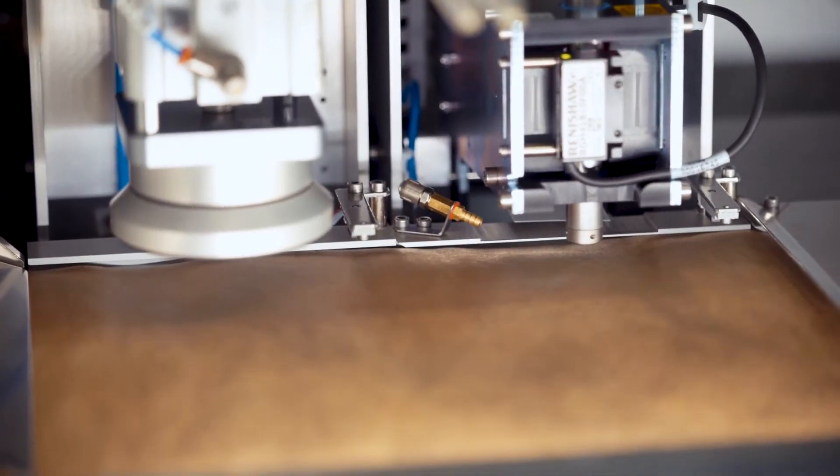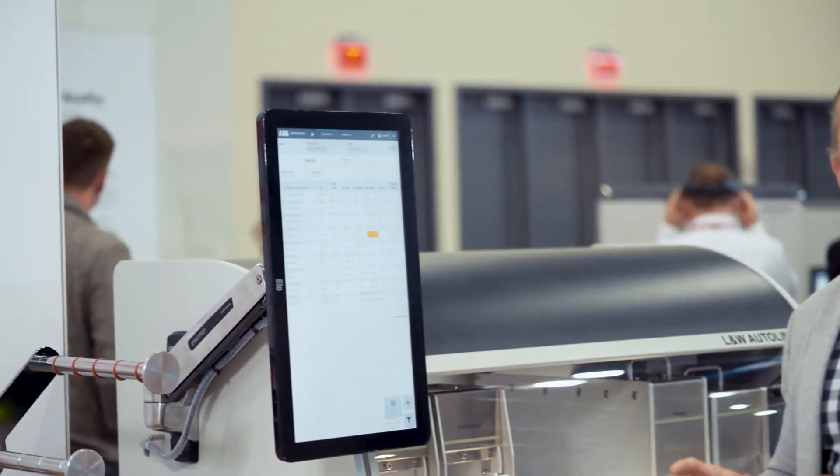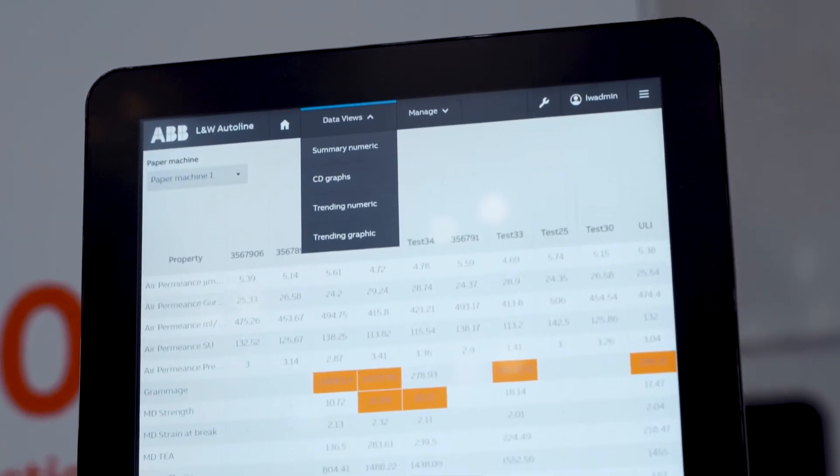Immediately you can see all the data coming up on the screen, and if there is any data that is outside the specification, it is colored with an orange color so the operator can directly see if something is off specification.